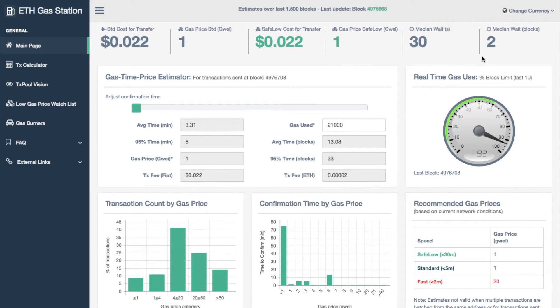You then have the medium wait time and the medium amount of blocks you've got to wait until your transaction goes through. There's a slider that allows you to change the confirmation time and it will tell you how much gas you need to pay to get things through at a quicker pace. If the recommended gas price was set to four it won't show anything less than four on this slider.